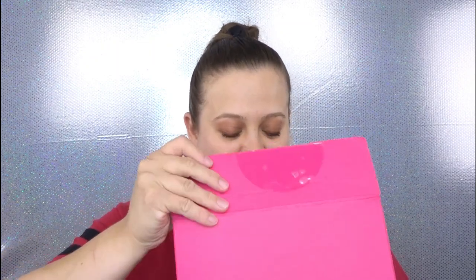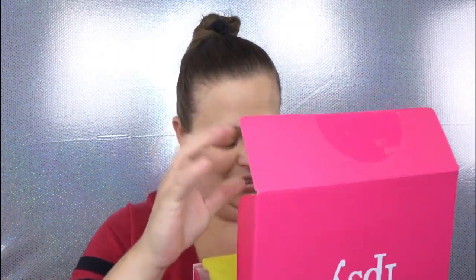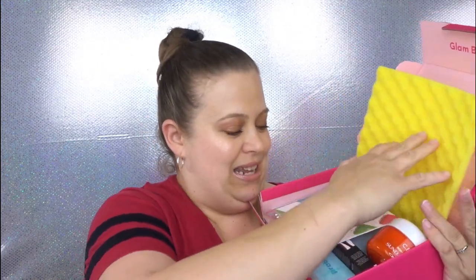If you guys want to check out my very first Ipsy Glam Bag Plus unboxing I will have that listed up in the cards and also down below in the description box. So let's go ahead and open this bad boy up and see what we have in store! It is very well protected — oh my gosh, I already see something I'm really really excited about. I'm gonna go ahead and grab this first because it is just wow.